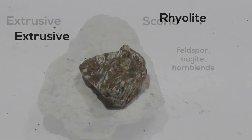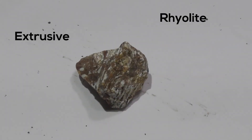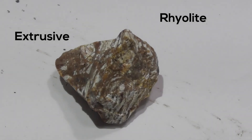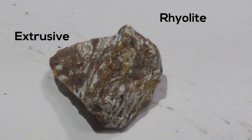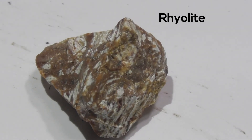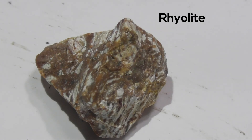And finally, we have Rhyolite. It's an igneous, extrusive rock. It's made from feldspar, quartz, and mica. It has a very fine texture and often a porous texture. And it can float in water.